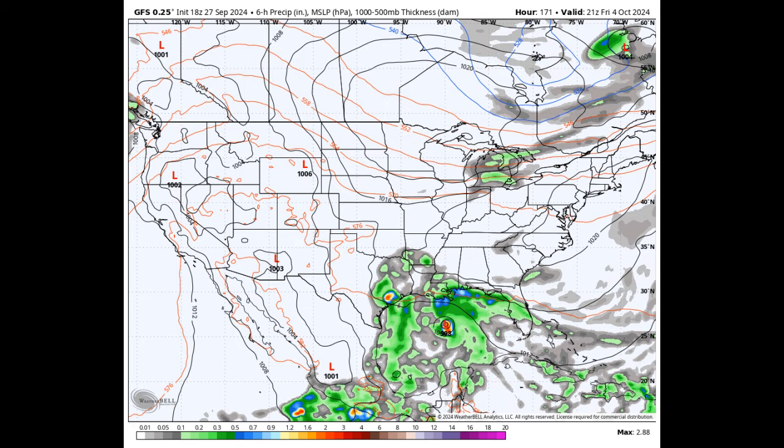As we wrap up the work week on Friday, sunny and dry weather will still be holding strong across Alabama, but the GFS model is showing a system developing in the Gulf, possibly heading toward the Mississippi or Alabama Gulf Coast. We're still a little too far out to know for sure, but the National Hurricane Center has identified a spot where a tropical system could form around that time. Highs Friday will stay in the upper 70s to the mid-80s.